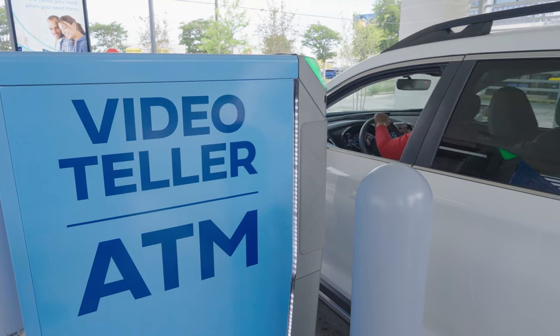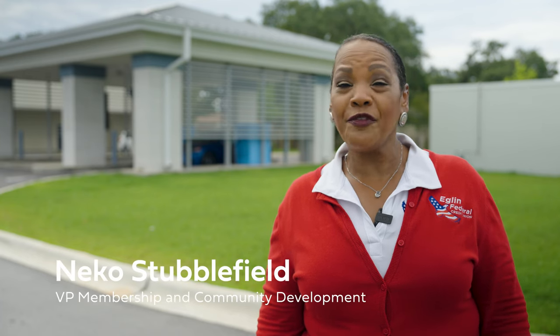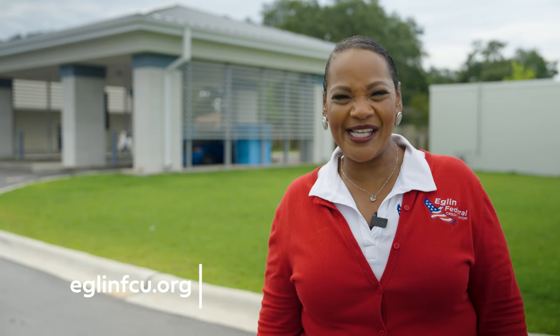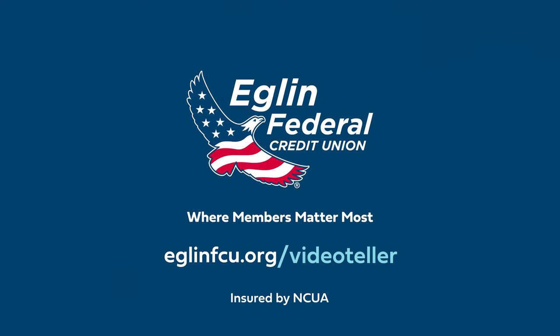With our Video Teller ATMs, banking has never been easier. For more information, or if you need to locate one of our Video Teller ATMs, visit us at eglandfcu.org today. Egland Federal Credit Union, where members matter most.